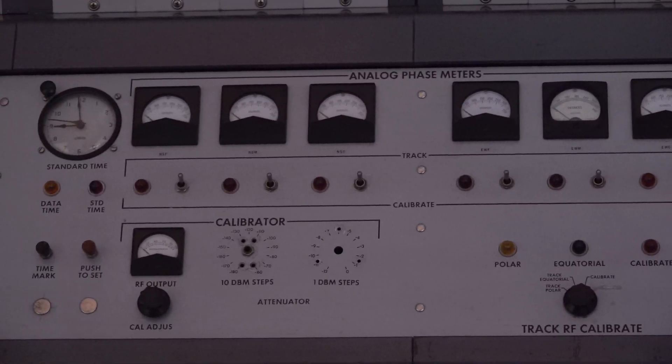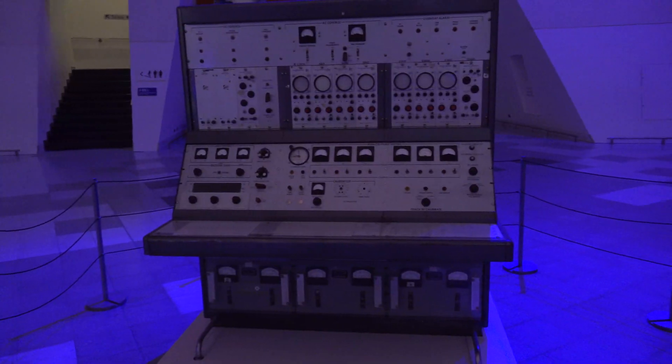What do the analogue phase meters do? If the dish is pointing slightly off from the satellite, you'll get a phase difference between one side of the dish and the other. You keep the phase meters on zero to confirm you're tracking the spacecraft perfectly.